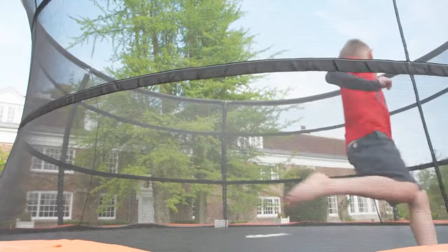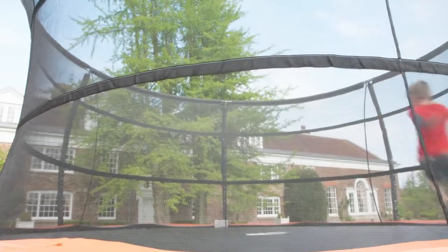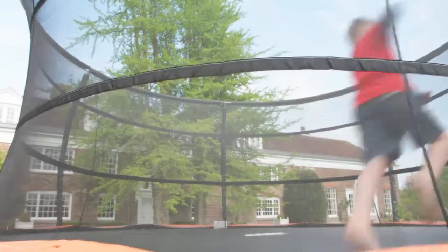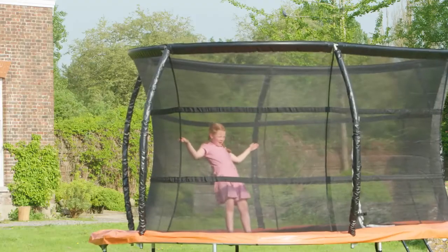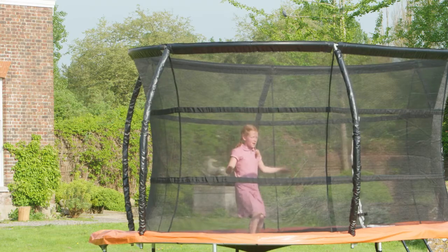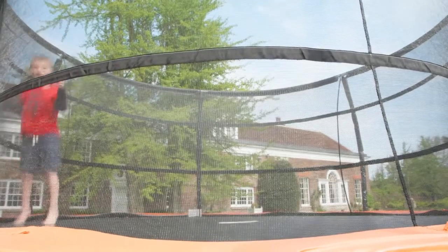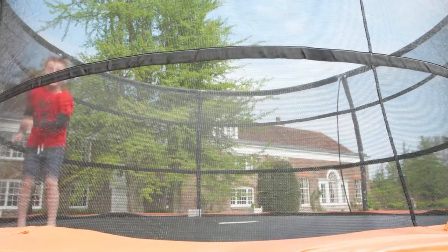Ridginet is the safest, most secure bouncing environment the user will ever experience on a trampoline. The unique design of the enclosure ensures that the user will always be protected should they lose their balance whilst using the trampoline. The foam protected steel tubing around the top of the enclosure ensures that the net stays strong at all times.